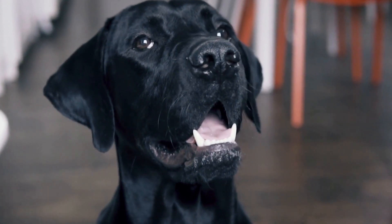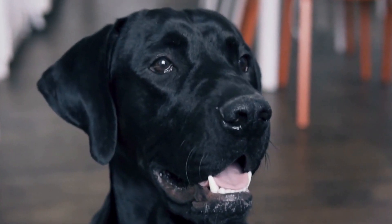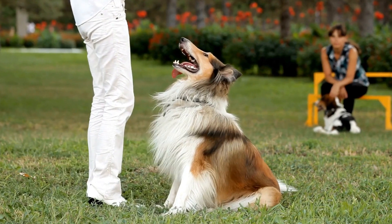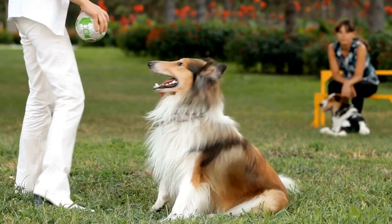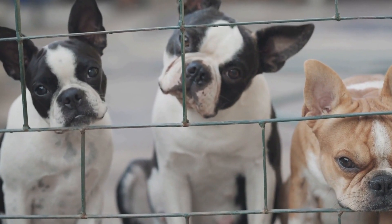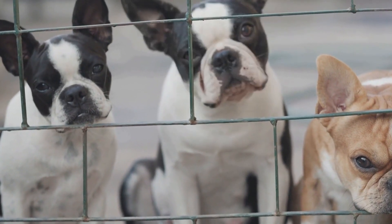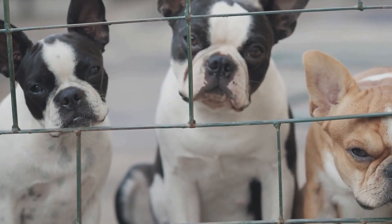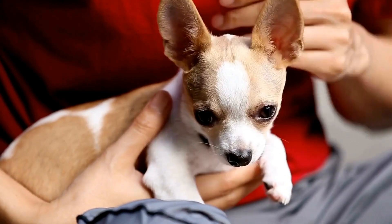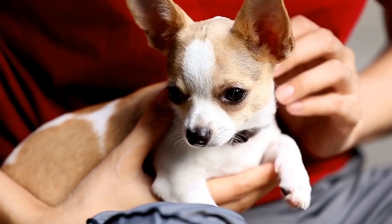Two — desensitization to noise. The loud noises produced during an MRI or CT scan can be intimidating for dogs. To overcome this fear, gradually introduce your dog to similar sounds at home. Begin by playing recordings of MRI or CT scan noises at a low volume and gradually increase the volume over time. Pairing the sounds with positive reinforcement, such as treats or toys, can help create positive associations.